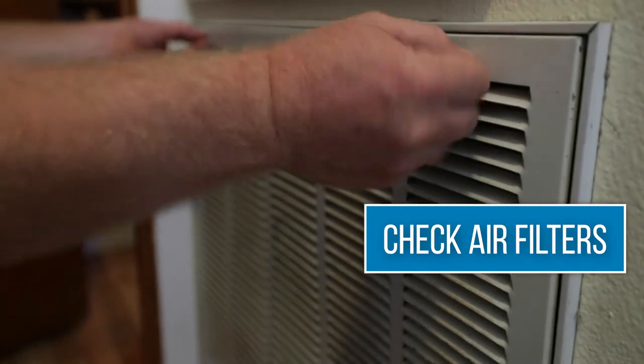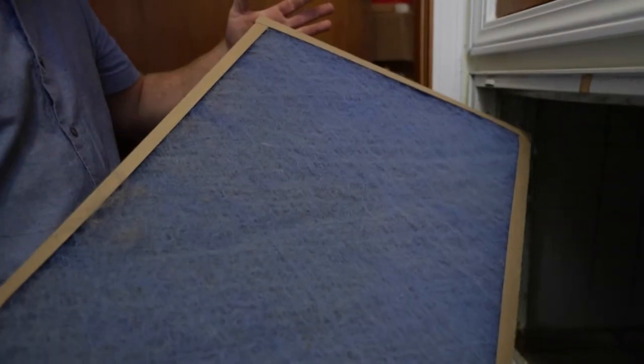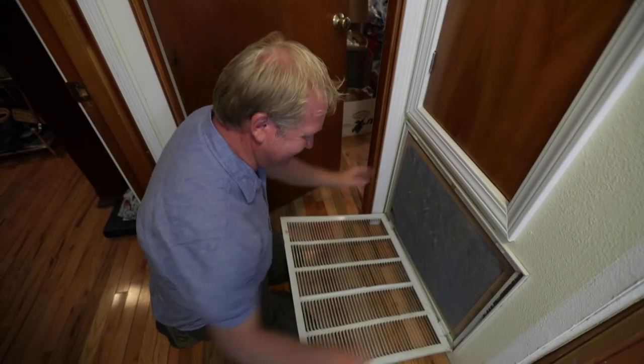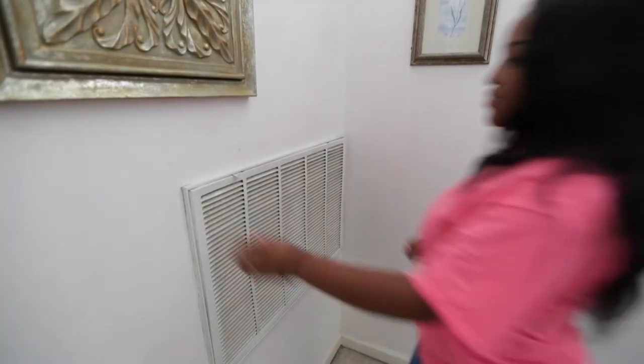For starters, check your air filters. When it comes to improving the energy efficiency of your heating and cooling system, replacing a dirty air filter is probably the simplest, most inexpensive solution. Air filters don't just keep the air fresh — they save you money on your energy purchases by making it easier for your cooling system to work and improving the system's performance.